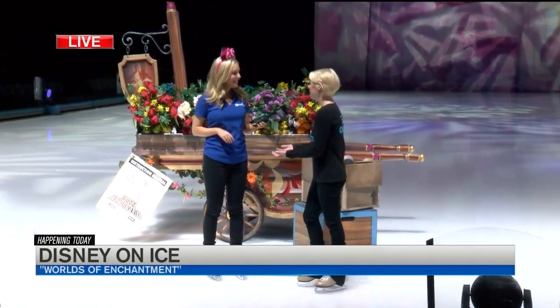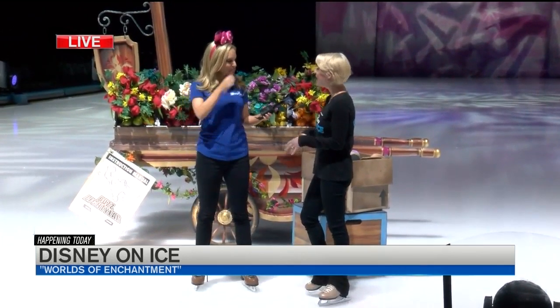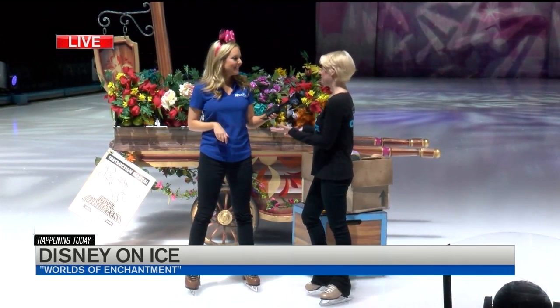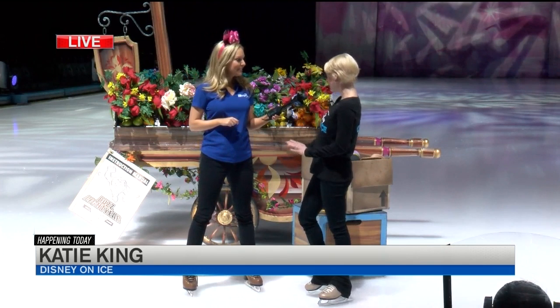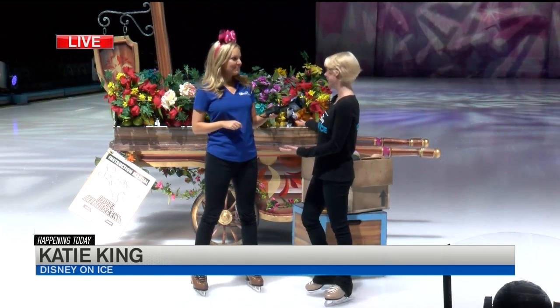With Disney on Ice presents Worlds of Enchantment, we have our four amazing stories: Toy Story 3, Little Mermaid, Disney Pixar Cars, and of course Frozen — a little something for everyone. To make those stories come to life, we need not only the beautiful costumes and the lights and the sound, but we also need the props to help bring the story.